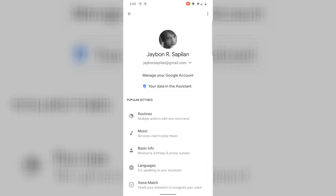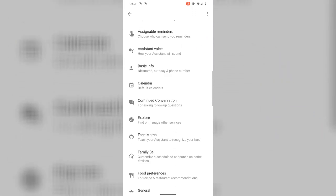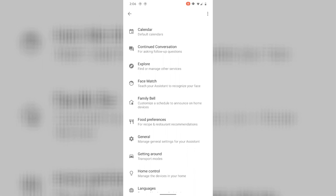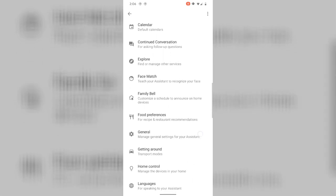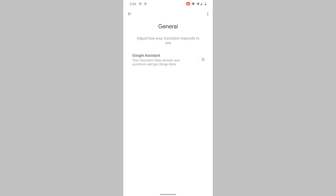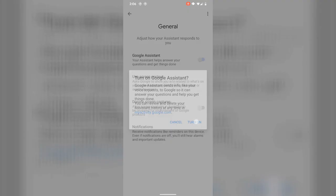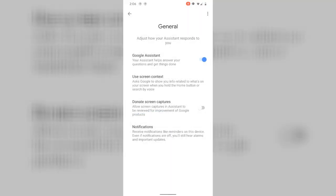Tapos scroll down. Sa baba, hanapin natin yung General settings for Google Assistant. Eto yun — General: manage general settings for your Google Assistant. Tap nyo lang yan. Tapos ayan. Currently, naka-off yung Google Assistant natin. Kailangan nyo lang itap tong toggle switch sa gilid para ma-on yun. Tapos ayan — 'Turn on Google Assistant.' Cancel or turn on? Tap nyo lang yung turn on. Tapos ayan, naka-on yung Google Assistant nyo.